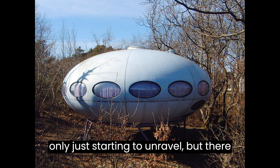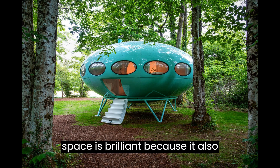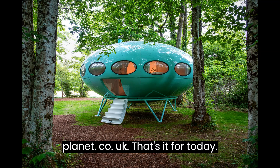Climate change is only just starting to unravel, but there is hope. This inspiring way to conserve space is brilliant because it also conserves space for nature. To know more about climate change, visit RestoreThePlanet.co.uk. That's it for today — see you soon!